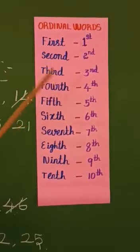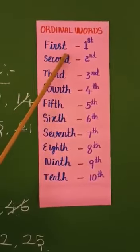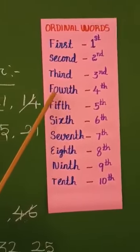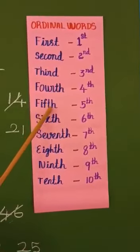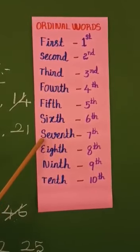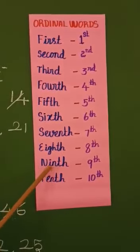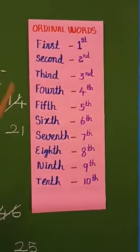How to read ordinal numbers? 1st — F-I-R-S-T. 2nd — S-E-C-O-N-D. 3rd — T-H-I-R-D. 4th — F-O-U-R-T-H. 5th — F-I-F-T-H. 6th — S-I-X-T-H. 7th — S-E-V-E-N-T-H. 8th — E-I-G-H-T-H. 9th — N-I-N-T-H. 10th — T-E-N-T-H. These are ordinal numbers.